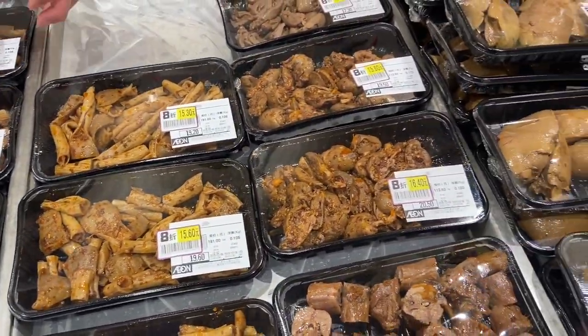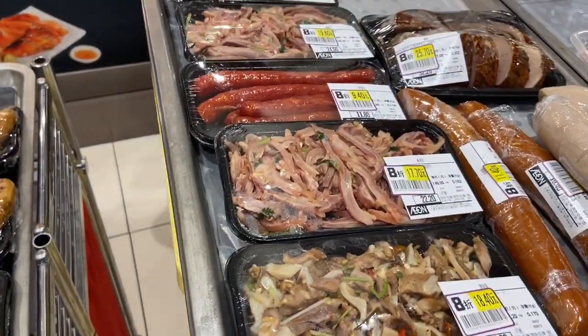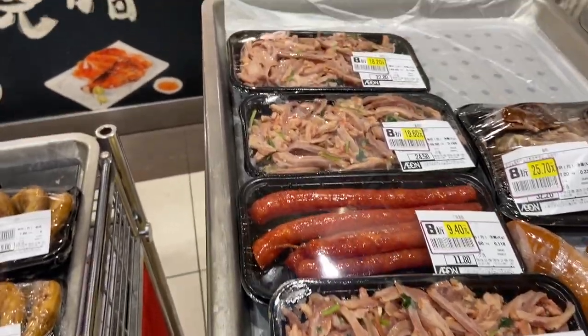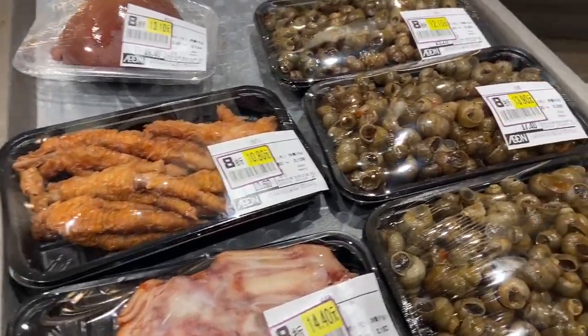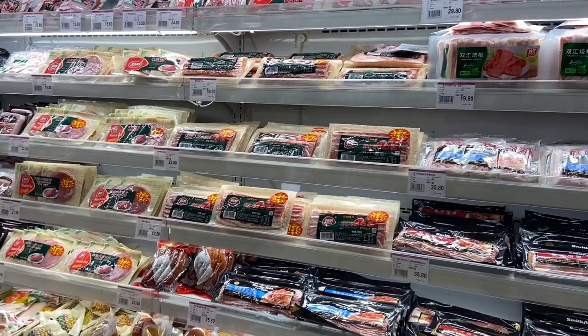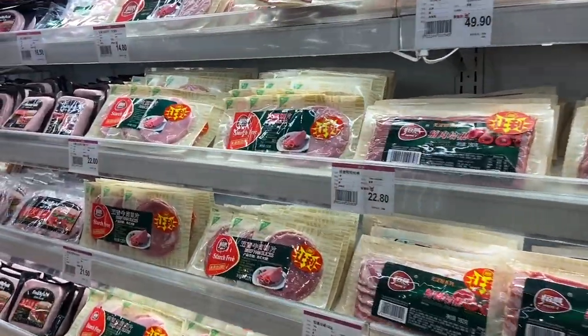This one is 17.7 yuan on the shelf. Another one is 13.9 yuan — that's good for me. Another meat section here, but it's already wrapped and packaged. There's lamb, and they also have ham.